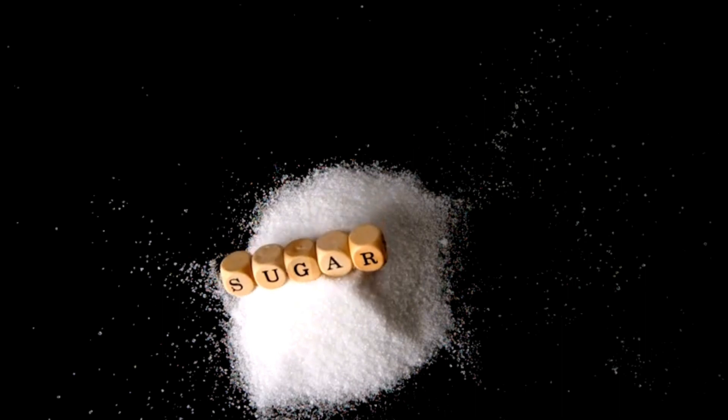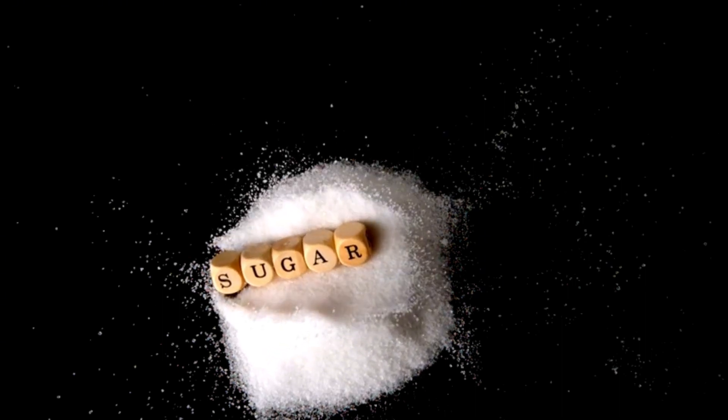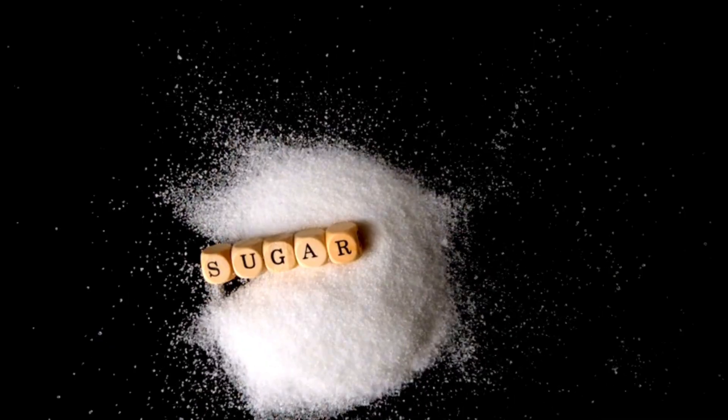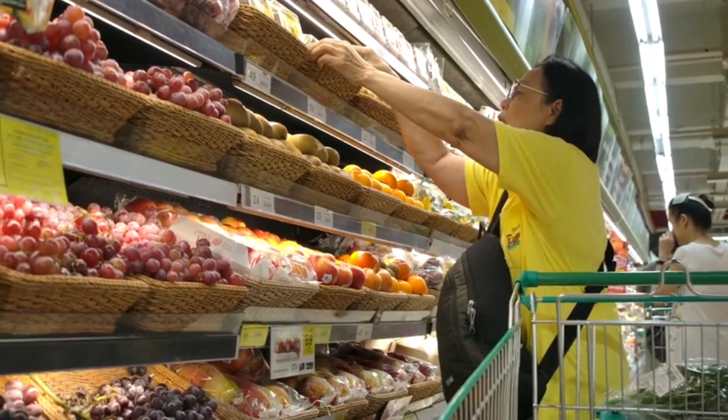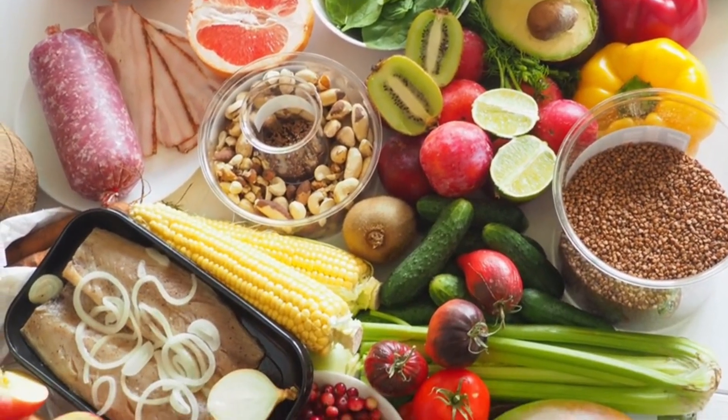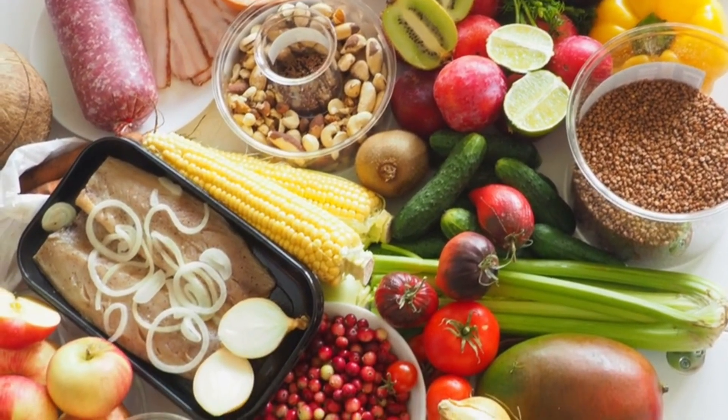12. Limit added sugars. Cut back on sugary drinks and foods and be mindful of hidden sugars in processed items. 13. Prioritize whole foods. Incorporate whole foods such as fruits, vegetables, whole grains, and lean proteins into your meals as much as possible.